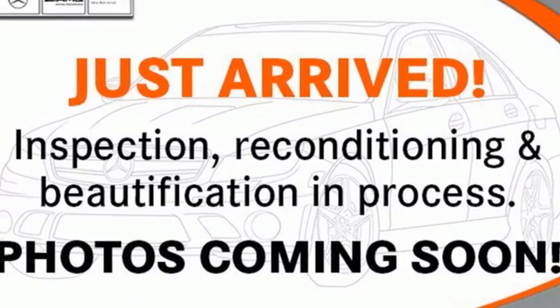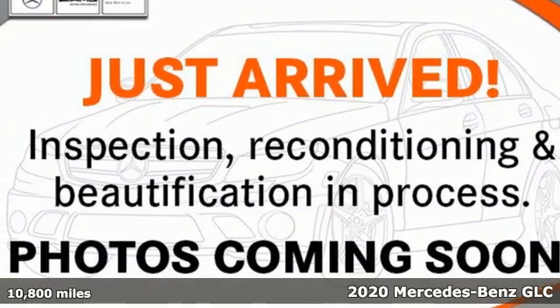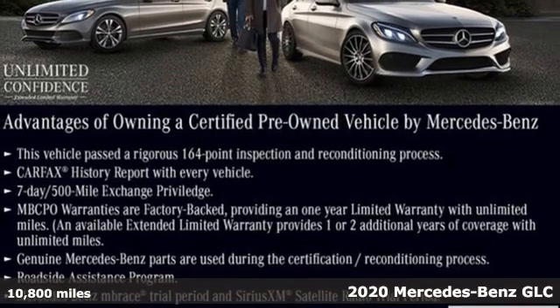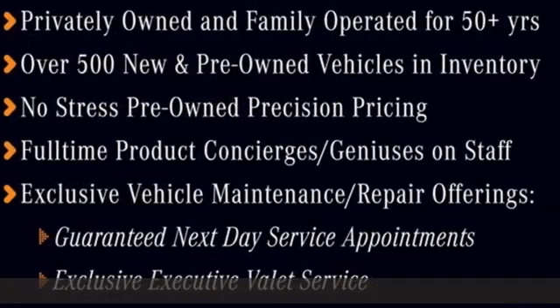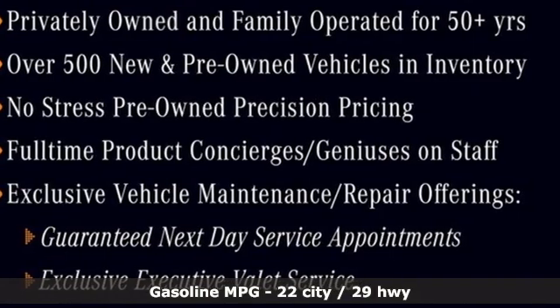It's a certified 2020 Mercedes-Benz GLC. The shape ignites your passion for driving, and the engine delivers on that promise. Get ready for an impressive combination of features.